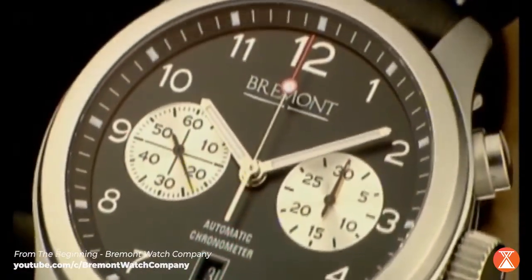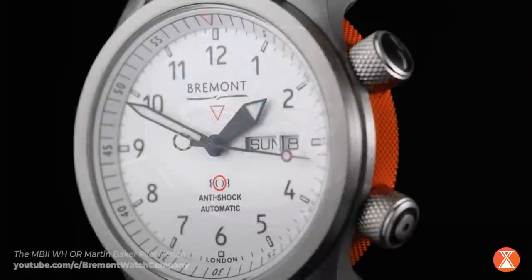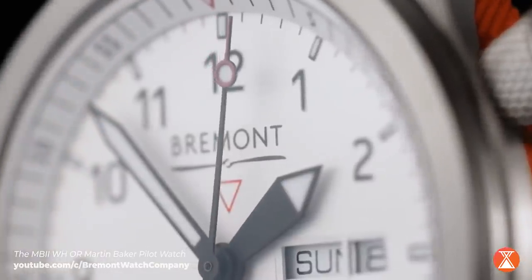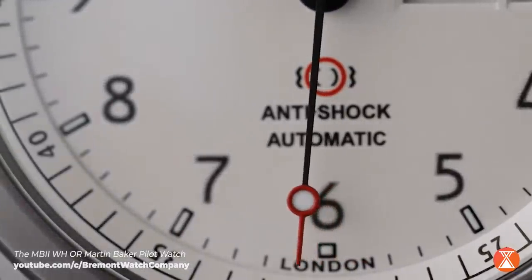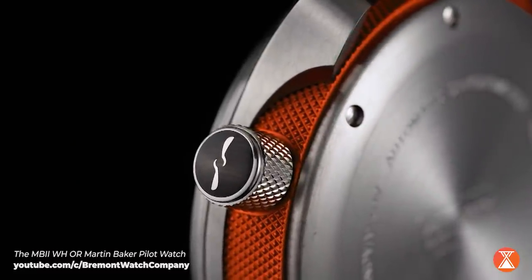It took five years before they came out with their first watch, and another two years before they came out with the Martin Baker in 2009. Taking that five years to develop not just a watch, but a watch that was a little more designed, a little more thought through, a little more engineered, is something that most new brands don't do. This extra time and extra thought and effort is a theme you're going to see with Bremont that is not first appreciated when you see the watch.